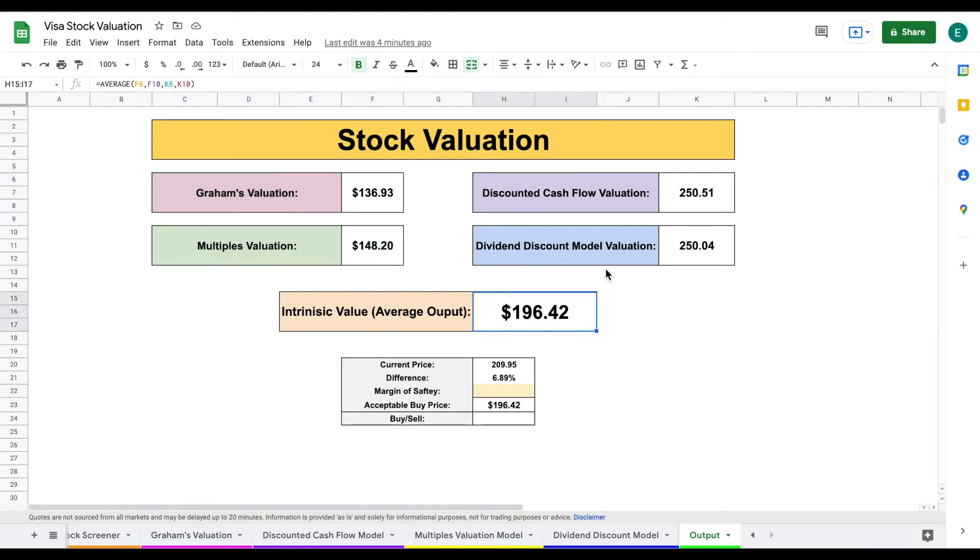Our intrinsic value is $196 per share, which is lower than the current price of $209 per share. Applying a 20% margin of safety, our acceptable buy price would be $157 per share, leading to a signal that we should not be buying this stock right now. Personally, I think Visa has phenomenal earnings and phenomenal dividend growth, making it a really attractive investment. Short-term, it's reliant on overall market performance; long-term, it should be a very safe investment. If we exclude Graham's and multiples valuations, the intrinsic value based purely on earnings and dividend growth is $250 per share — making it a much more attractive investment at the current $209 price.